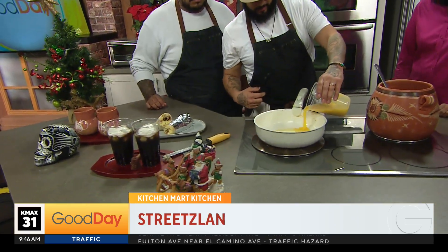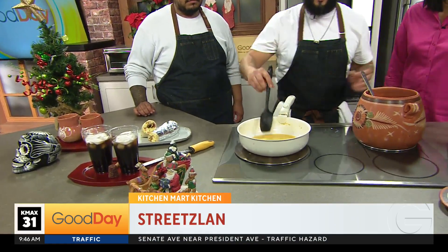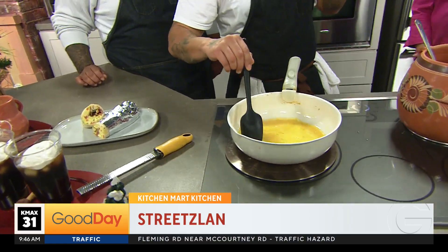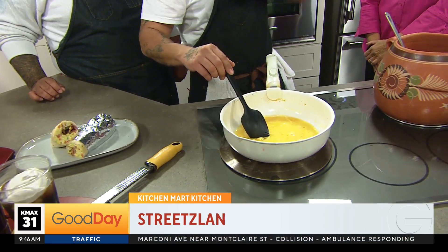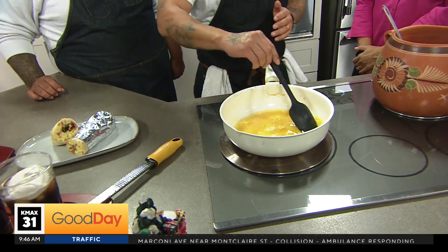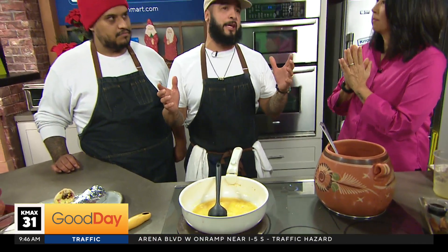How long has Street Salon been open now? In Elk Grove we've been open about a year — we're celebrating our anniversary on November 27th, but we're going to have our celebration on December 21st. And on December 21st it's going to be like an ugly sweater Christmas party with little events for the kids, on a Saturday from one to nine.